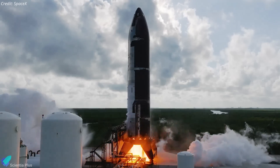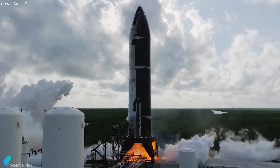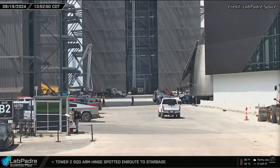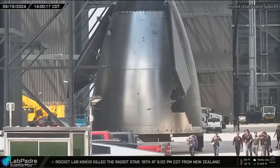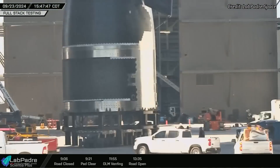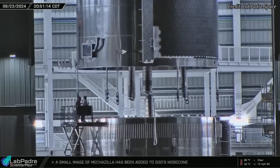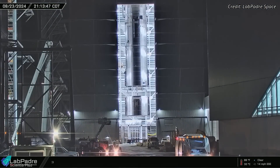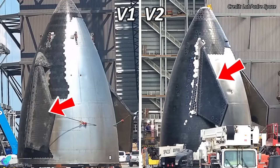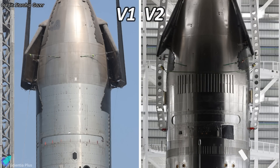The stacking of Ship 34, the second Block 2 Starship prototype, has commenced at the production site. The nose cone and payload bay sections have been relocated to the Star Factory. Similar to Ship 33, the first Block 2 prototype, Ship 34 incorporates several design enhancements, including relocated forward flaps, an increased number of heat shield tiles on the leeward side, a more refined surface finish, and a repositioned payload bay door.